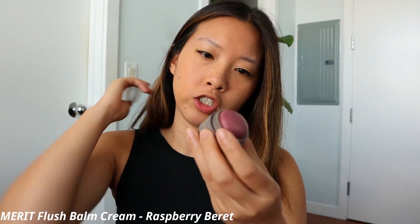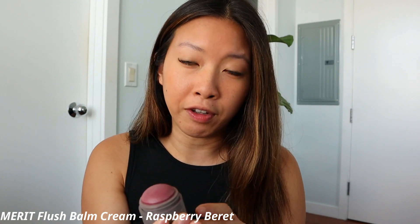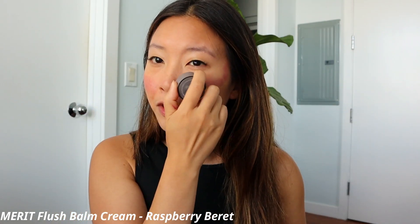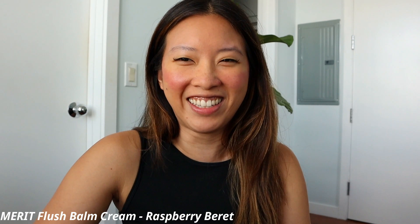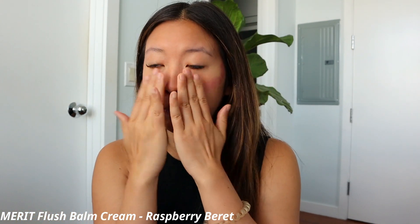For blush I'm using the Merit Raspberry Barrette — I've been loving this ever since I started using it. I even used it on my wedding day. Since I'm working from home, I'm not really dressing up, but I am wearing this really easy dress from Halara.